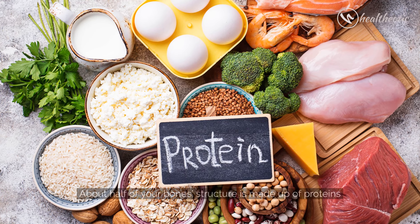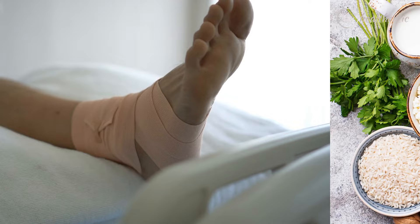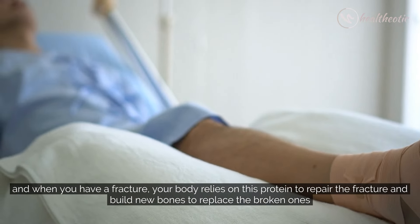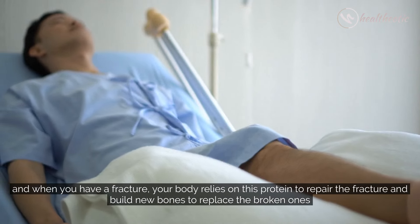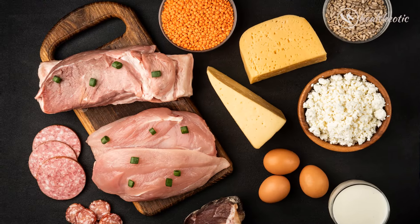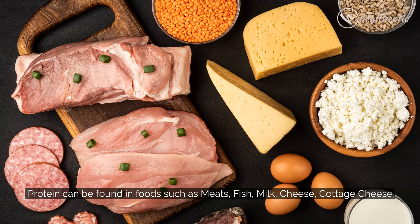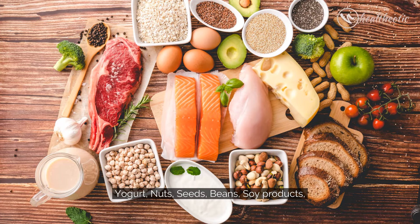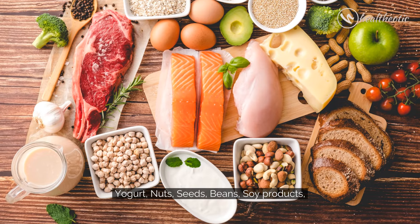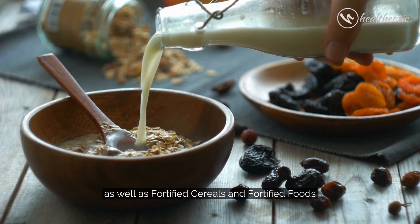First is Protein. About half of your bone structure is made up of proteins, and when you have a fracture, your body relies on this protein to repair the fracture and build new bones to replace the broken ones. Protein can be found in foods such as meats, fish, milk, cheese, cottage cheese, yogurt, nuts, seeds, beans, soy products, as well as fortified cereals and fortified foods.